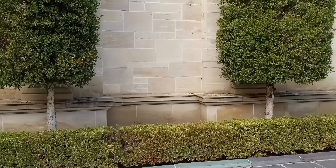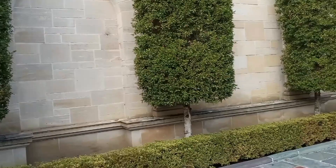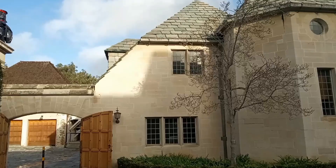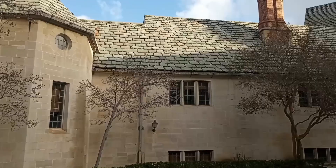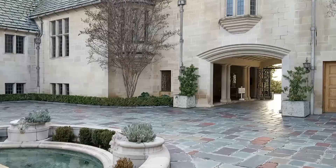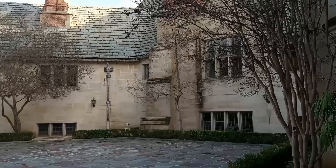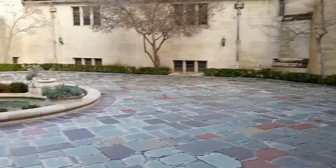Hello everyone! I am in Beverly Hills at a very famous mansion called the Greystone Mansion. Let me flip my camera around and show you the sights. A very beautiful mansion. I'm just gonna walk around and show you some of the sights.